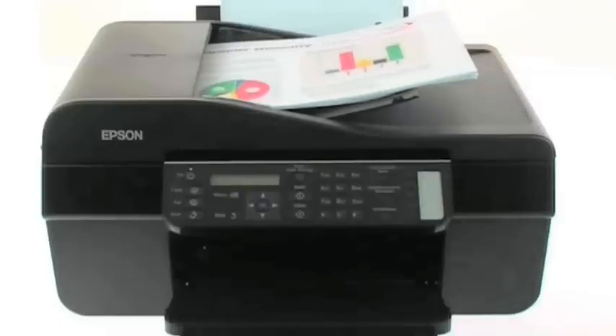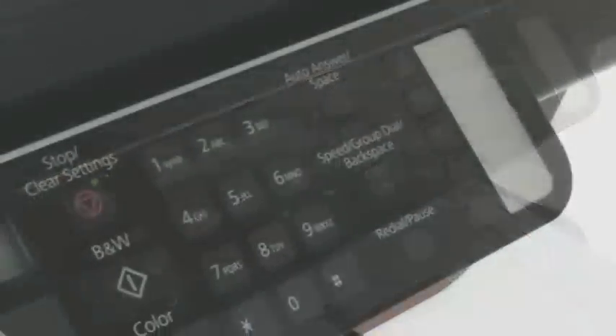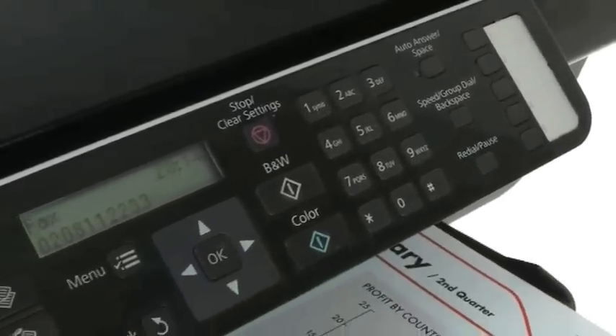Copying and faxing is quick and easy too, thanks to the 30-page automatic document feeder, five convenient speed dial buttons and the two-line text LCD display.